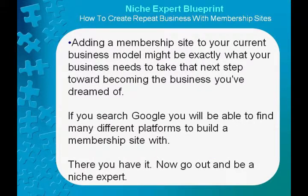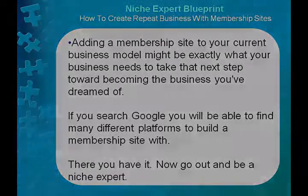Adding a membership site to your current business model might be exactly what your business needs to take that next step toward becoming the business you've dreamed of. If you search Google, you will be able to find many different platforms to build a membership site with. Now go out and be a niche expert.